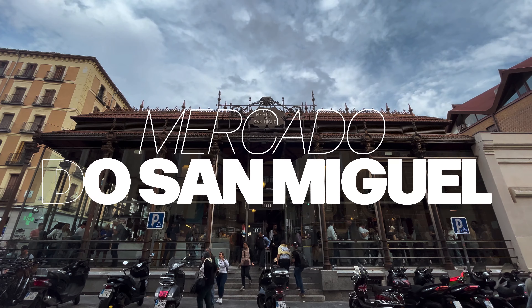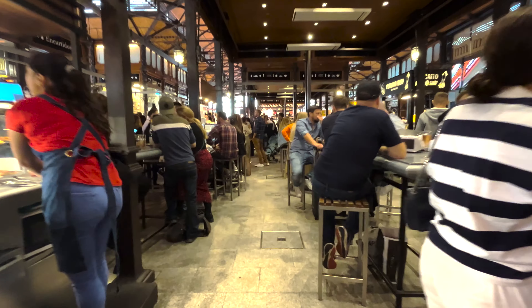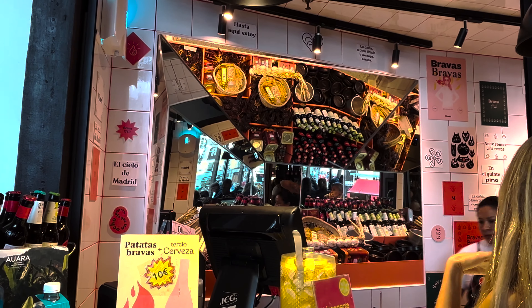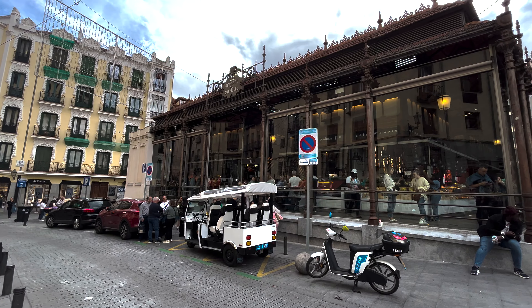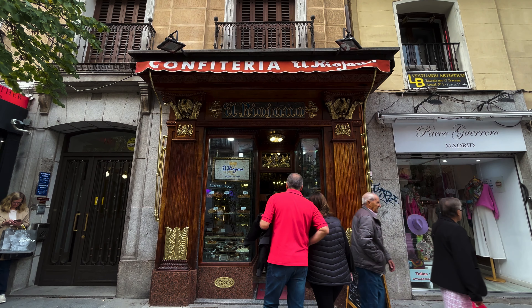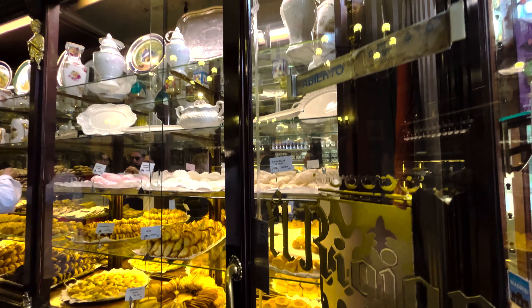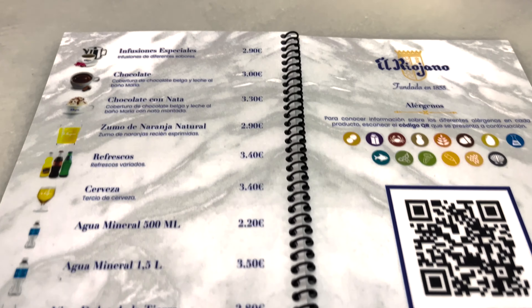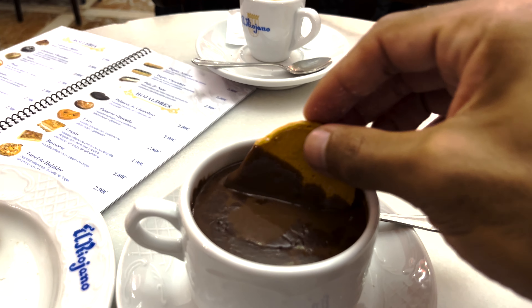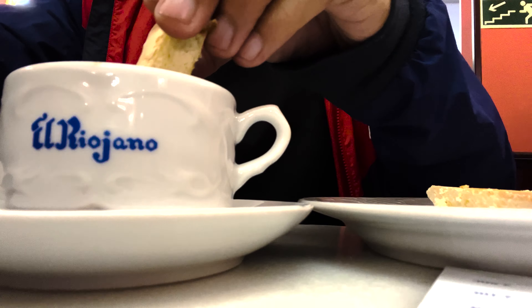Next up was Mercado San Miguel, this beautiful glass and iron structure that's an open market with tons of delicious, beautiful food and drink for everyone. Let me introduce you to El Riojano — it's a renowned ornate 19th century bakery and cafe for classic cakes, pastries and coffee. And let me tell you, it did not disappoint. I had this delicious chocolate with amazing fluffy cake.